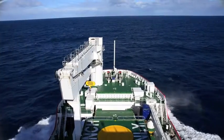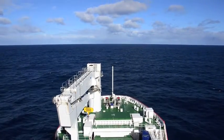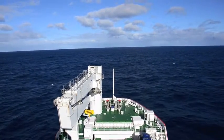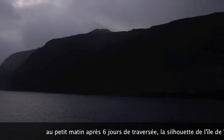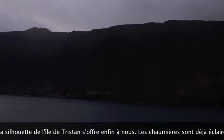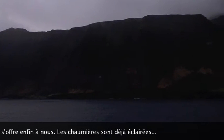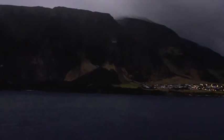Day by day we just move around, go outside, sleep, eat, read. Then early in the morning there it comes — a glimpse of Tristan after six days of travel. It's dark, but in the background we can slowly see the lights of the settlement.